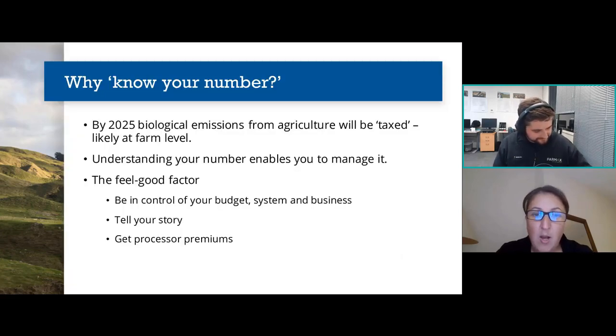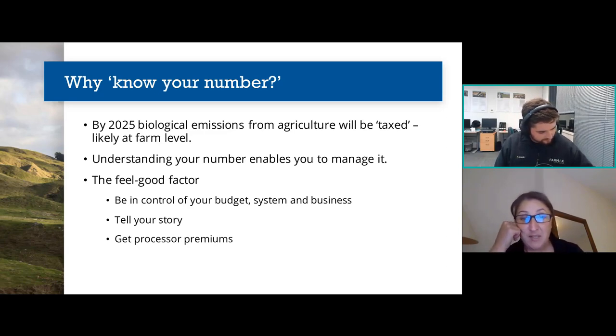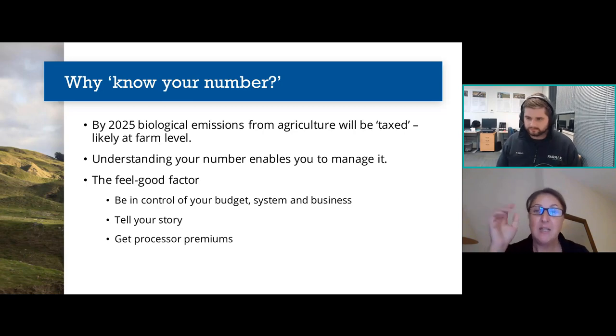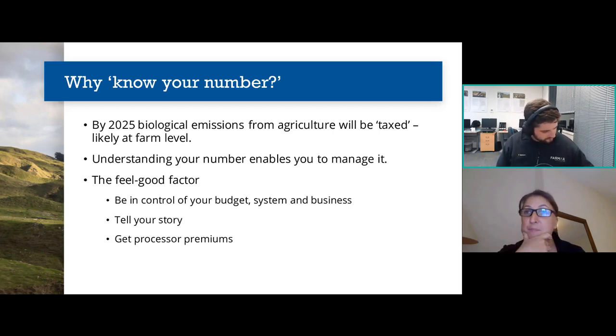So why know your number? Hua Kaitiakitanga have been working tirelessly for the last three or four years helping farmers understand what greenhouse gas emissions mean for agriculture and farming. Papers have gone to government, and by 2025 biological emissions will likely be taxed — you'll have to pay for excessive emissions coming off your farm. It's really important that you know what your emissions numbers are, because understanding your number means you can manage it. If you don't measure, you can't manage.